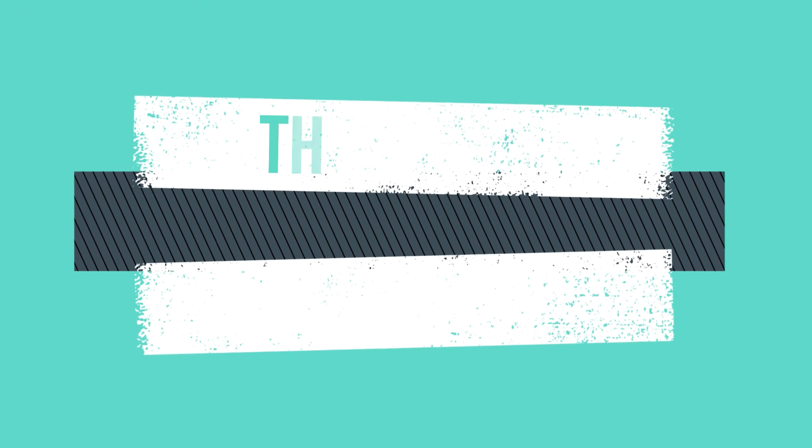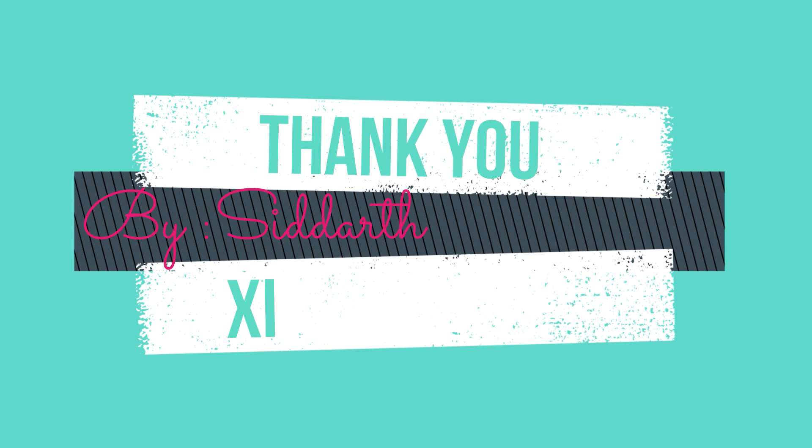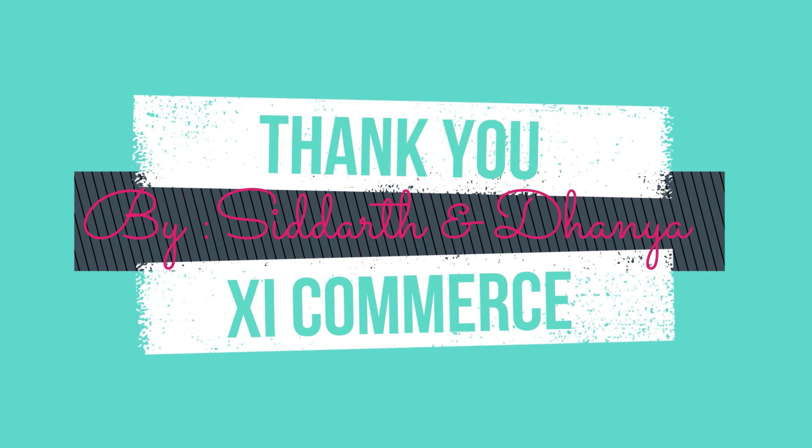Friends, I hope this educational video on Tamil Nadu Revised Budget 2021-2022 is useful to you all. Thank you.